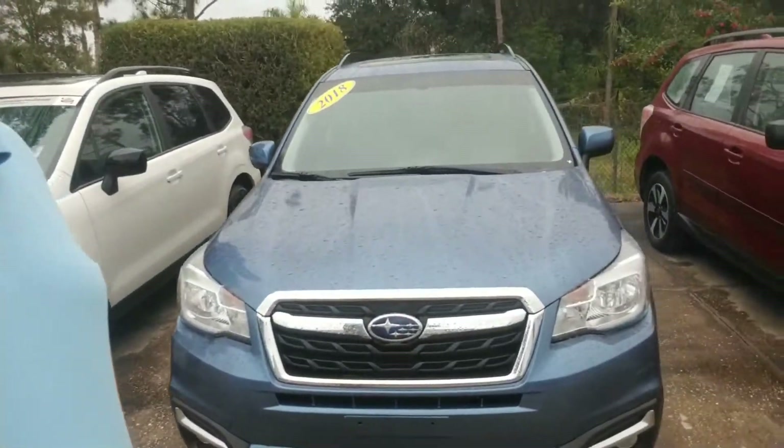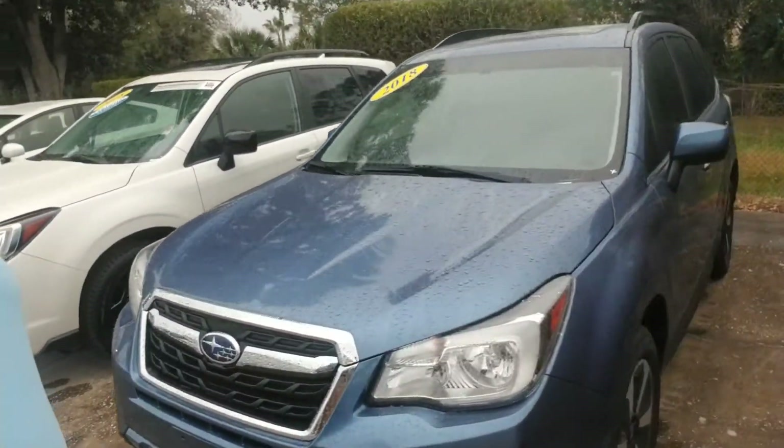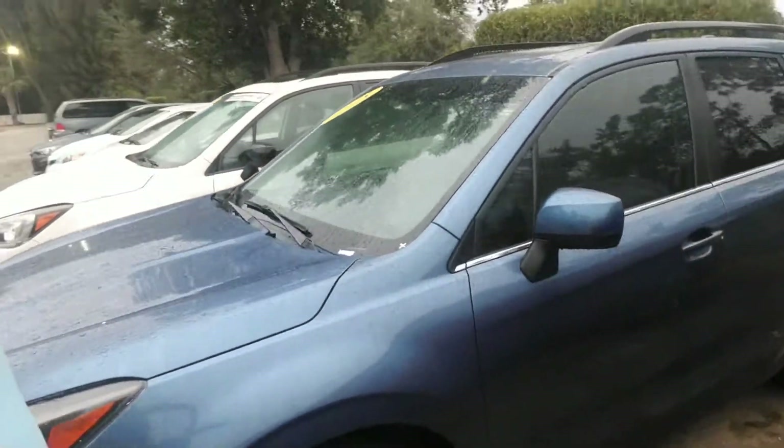Hello Alan, this is Joseph Hanks and it's always a beautiful day here at Subaru of Melbourne. Today I'm here to show you this 2018 Subaru Forester that you're interested in. I'm just going to give you a quick walk around the vehicle so you get a nice visual of it. It's a very nice low mileage trade-in.